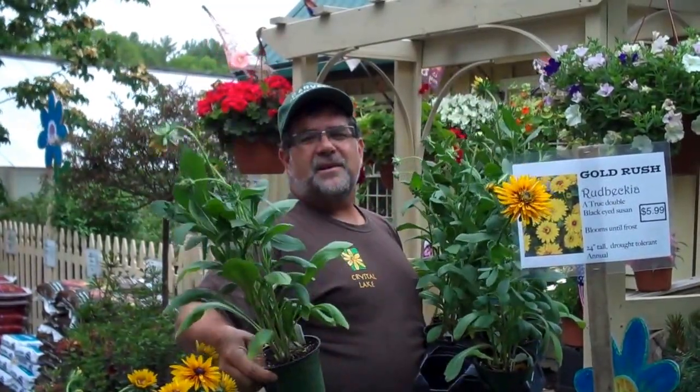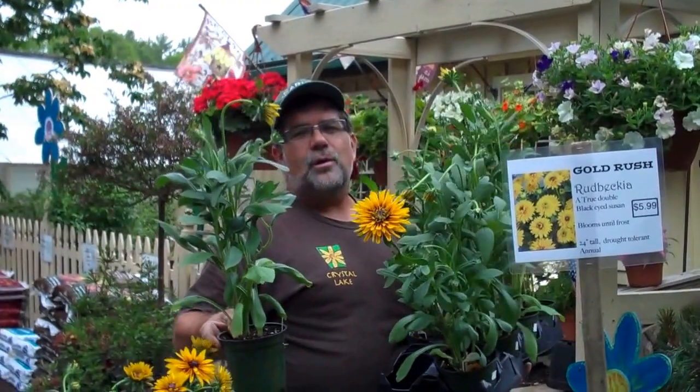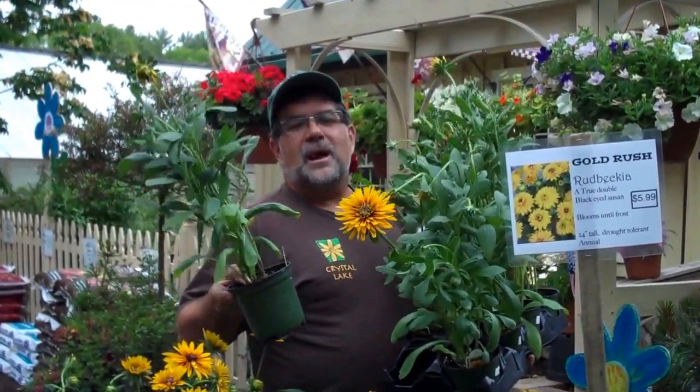This plant loves the sun, it's drought tolerant, it's one of the easiest things to grow, and it's going to give you a lot of bang for your summer buck. So this week only, buy one get one free, Gold Rush Rudbeckia. Come on down.